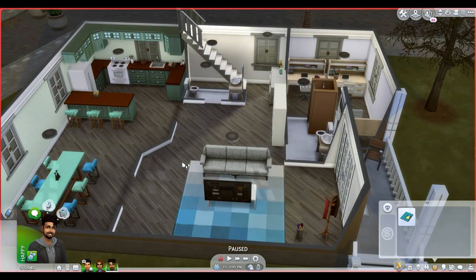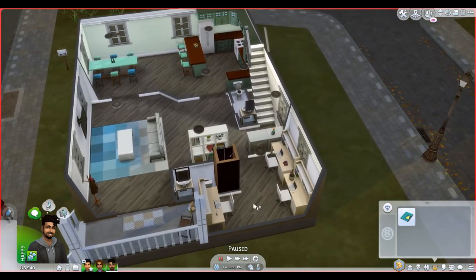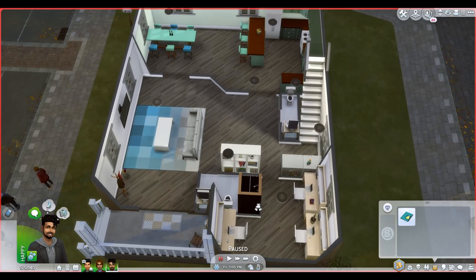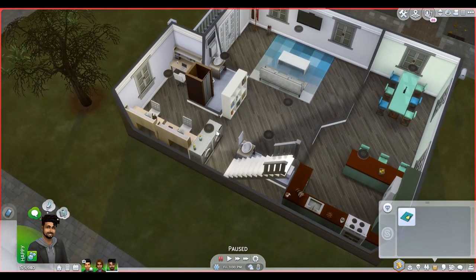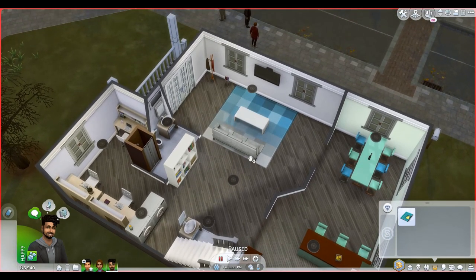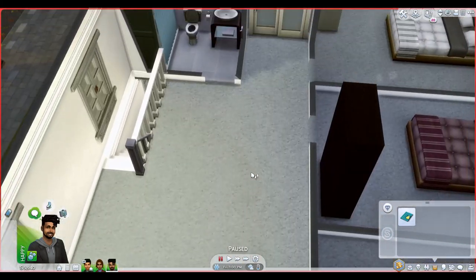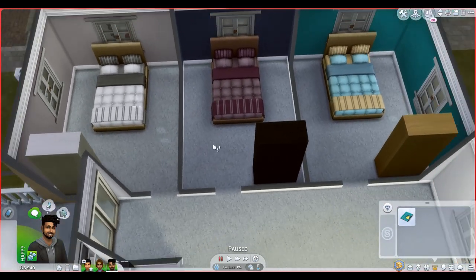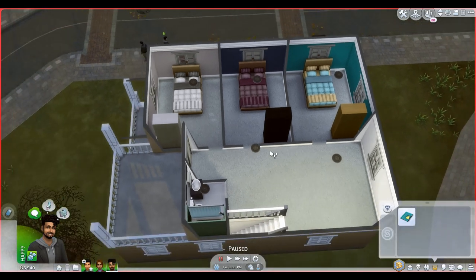So it's two and a half bathrooms and three bedrooms. There's the kitchen and dining over here, a living space here, a little office downstairs which could also be converted into a bedroom if needed, a washer and dryer here, and the half bath right over here. Coming upstairs there's another full bath, and then three bedrooms. Their bedrooms are identical — they're triplets, so why not?